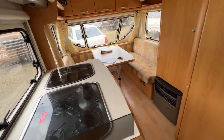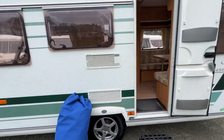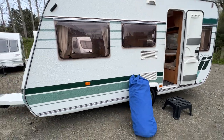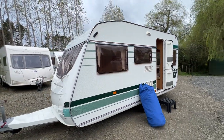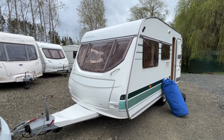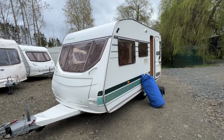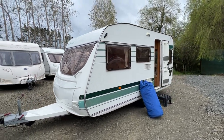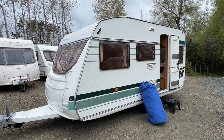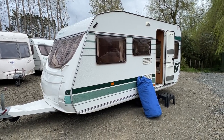Here at Redval RV we have over 45 caravans in stock floating around the world. We are strictly by appointment only for viewing. We happily accept trade-ins and can arrange your finance. We can also move these caravans around the country — you just need to give us a call and we can work out a price for you. Thank you so much for watching.